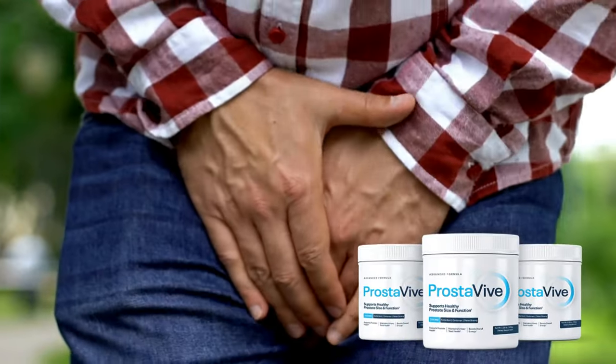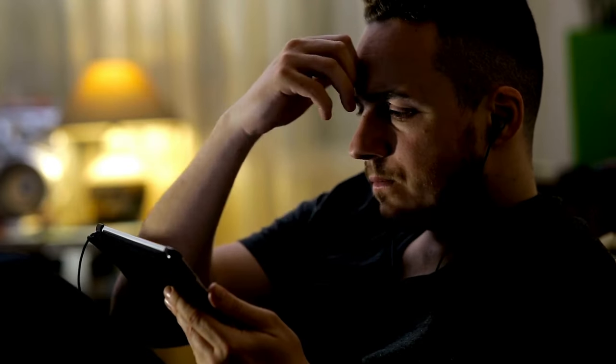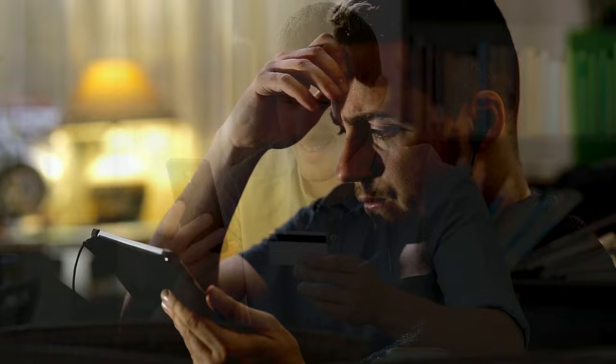Hi, my name is Ihan, and today I'll tell you everything you need to know about Prostaviv before actually buying the product. I have some important alerts to share, so stay until the end of the video.